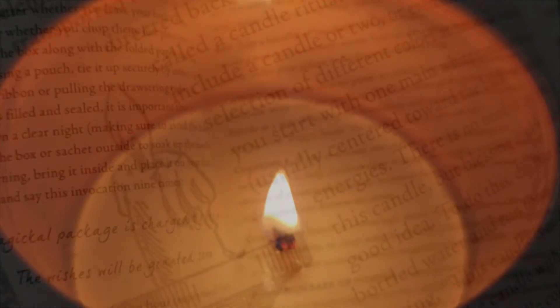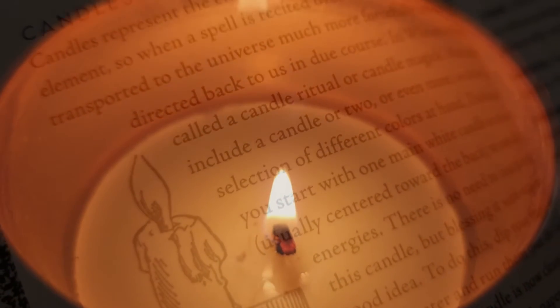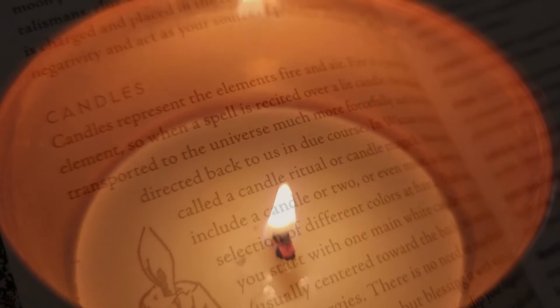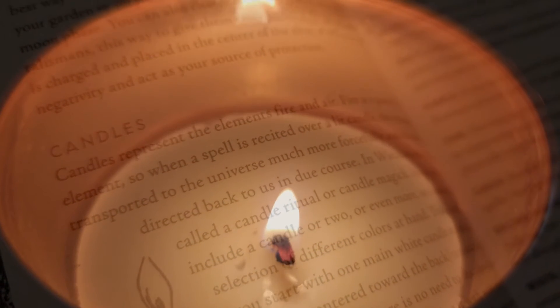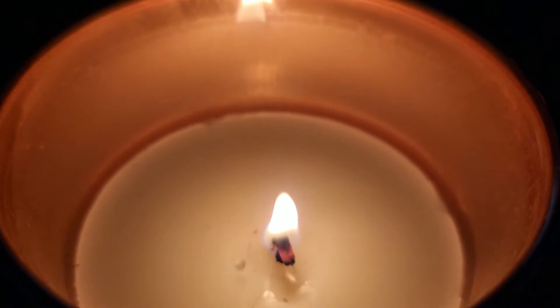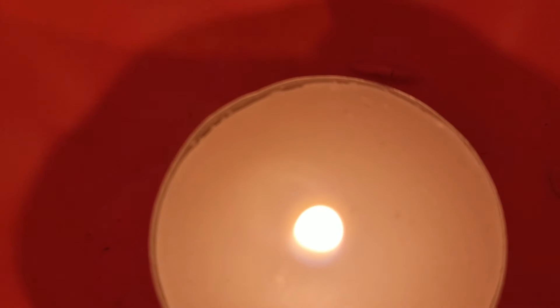Candles represent the elements fire and air. Fire is a powerful element, so when a spell is recited over a lit candle, the message is transported to the universe much more forcefully and the desire directed back to us in due course. Also, for many purposes: to illuminate darkness, dedicate prayers, offer blessings, and to nourish a grateful living.